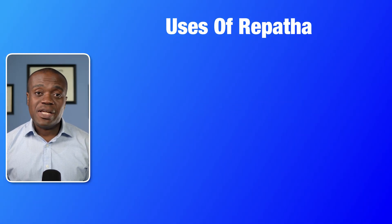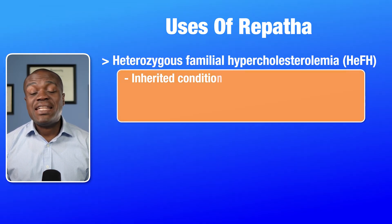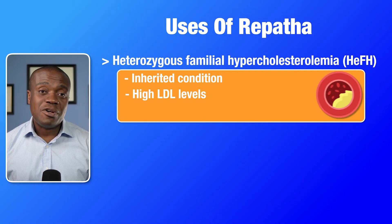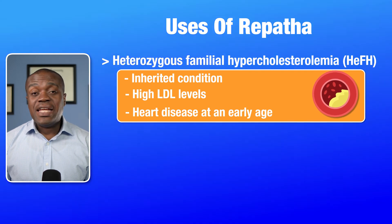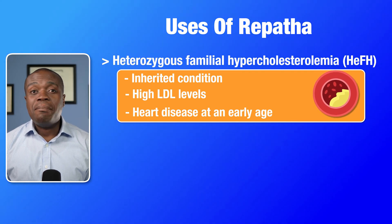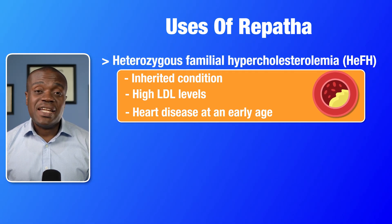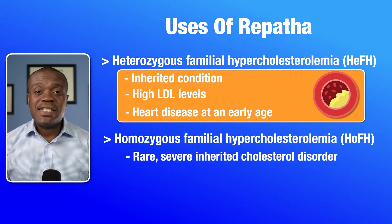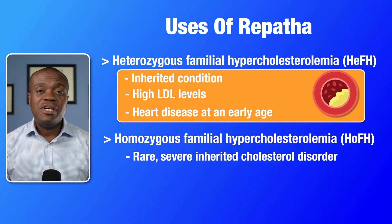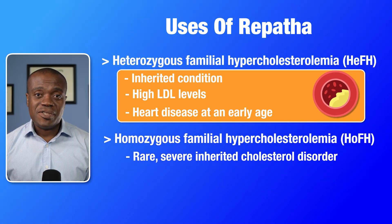Repatha is prescribed for adults with a condition called heterozygous familial hypercholesterolemia, which is an inherited condition that causes very high levels of LDL cholesterol. It often leads to heart disease at an early age. Even with lifestyle changes and statin therapy, many individuals with this condition struggle to get their cholesterol to goal levels. The second approved condition is homozygous familial hypercholesterolemia, a rare but severe form of inherited high cholesterol. People with this condition have extremely elevated LDL levels and are at a very high risk for premature heart disease.